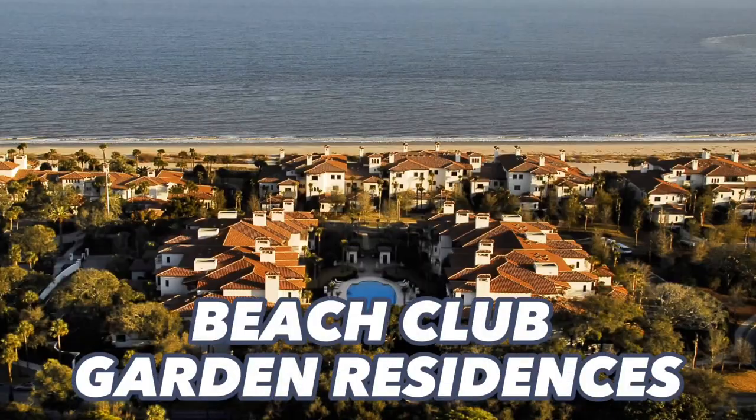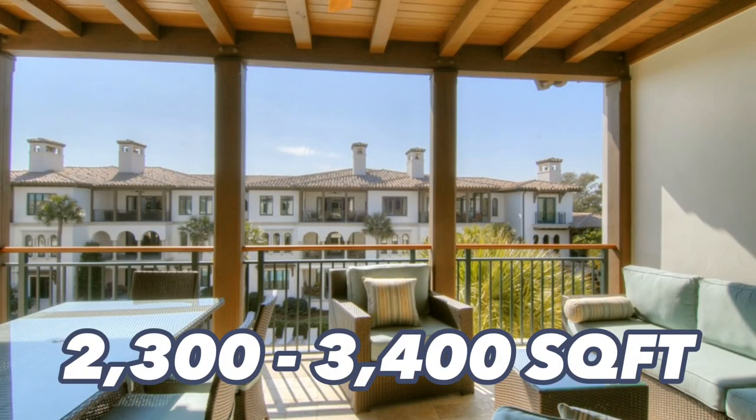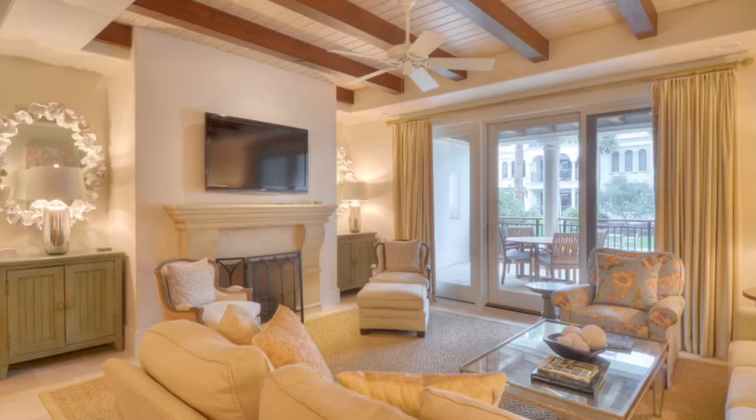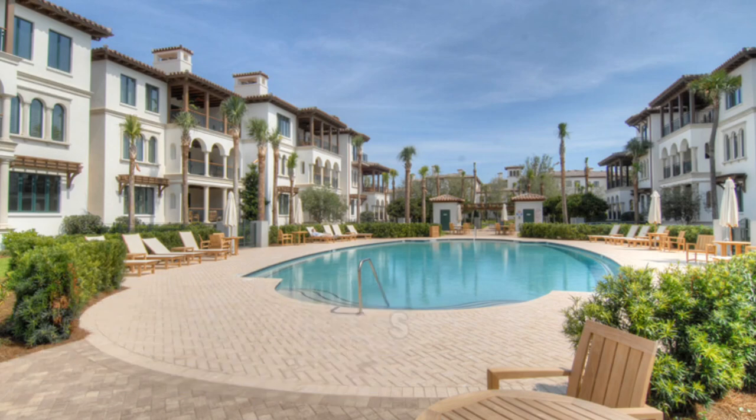The first community within Sea Island is the Beach Club Garden Residences. These are typically 2,300 to 3,400 square feet in size and it is a gated community — in fact, most communities there are gated within a gated community. You will have private beach access and get resort room service and resort maid service, so all of those luxury amenities you might be looking for.